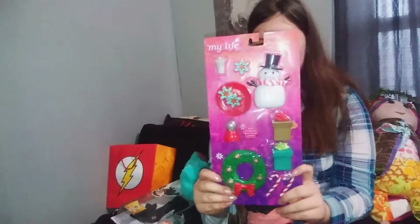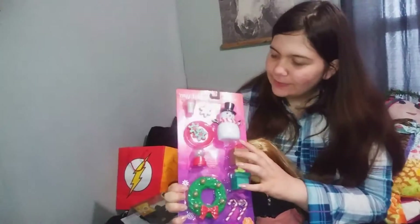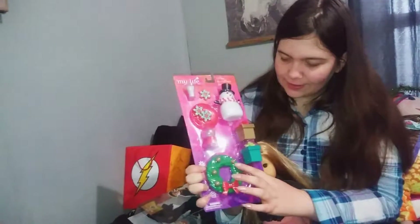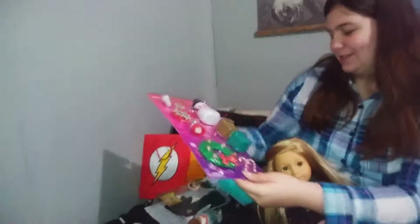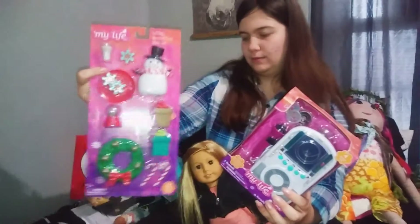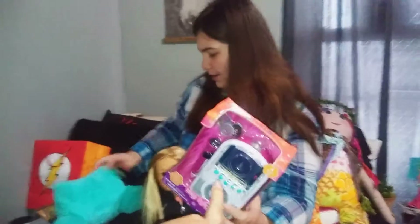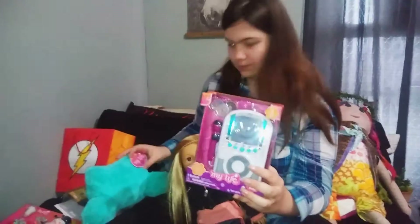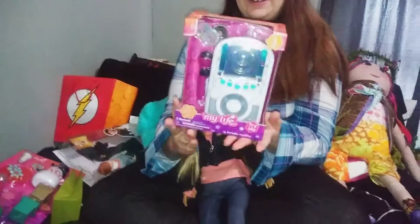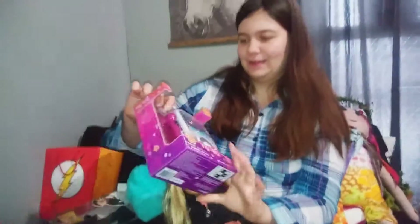We got the little Christmas set that has a little snow lane, some cookies, a snow globe, some candy canes, and a wreath. We'll do openings of these so you can see them — the prices are excellent. I believe that set was like $5.98, the pillow was like $9, and this one was like $19 but it's really cute. We got this little karaoke set because I got one, so I wanted one for my dolls — it has a little mic and everything.